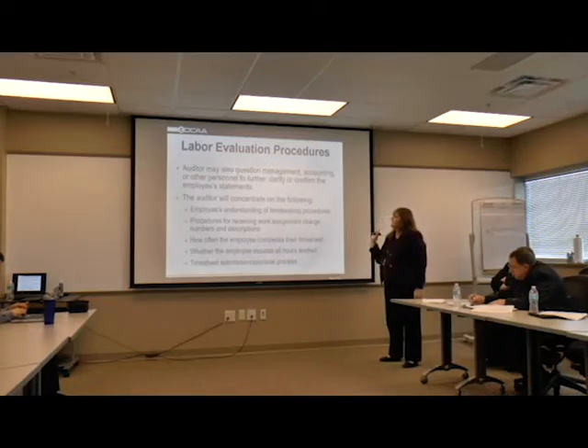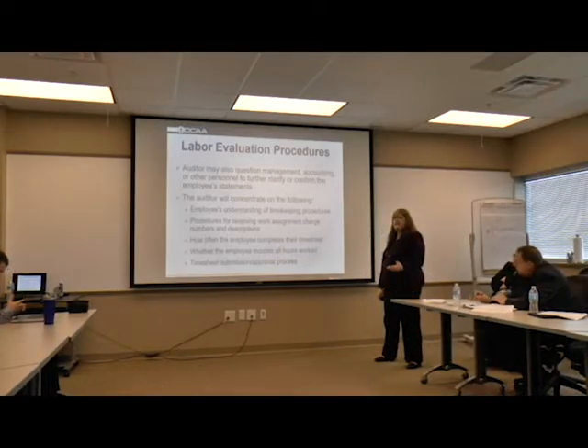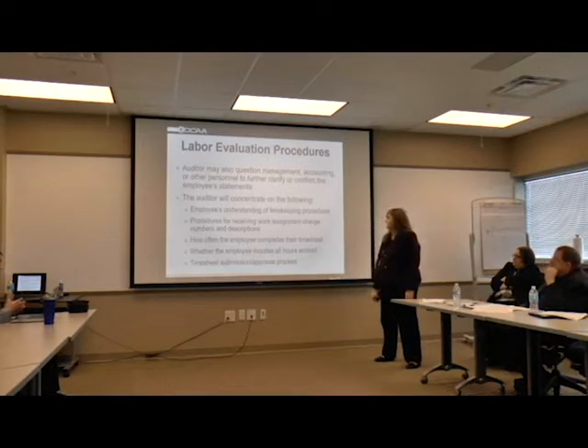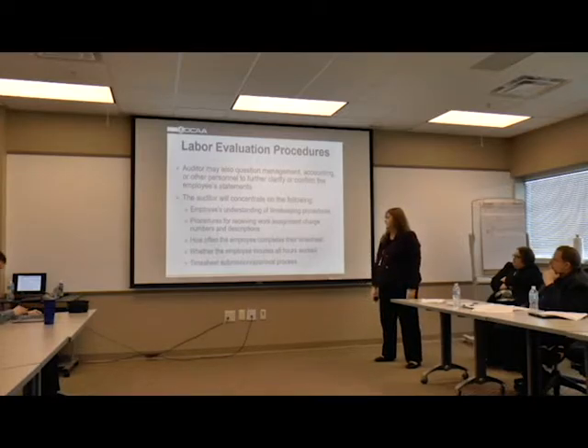When we do talk to the employees, the main thing we want to get from them is: are they aware of what the timekeeping procedures are, what are their procedures for receiving their work assignment, charge numbers and description lines - they should receive that at the beginning of the contract. And how often the employee completes their time sheet - it's very important to complete them on a daily basis, especially when there are multiple contracts being worked on. We also verify that the time sheet includes all hours worked.